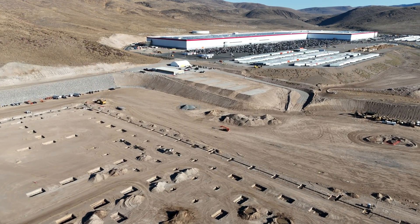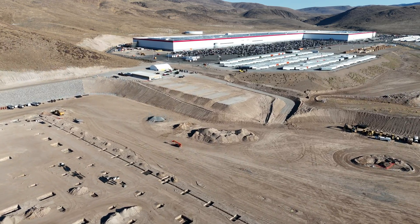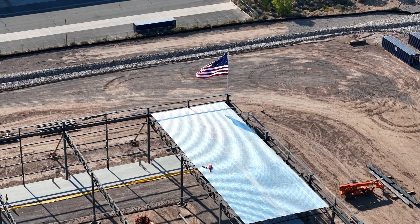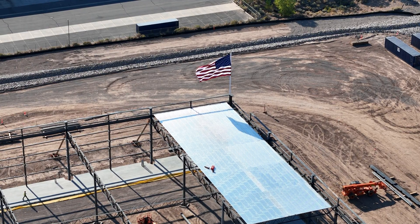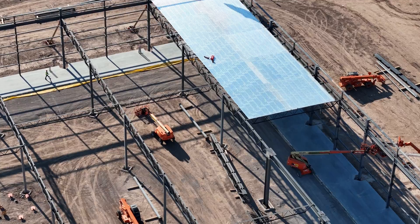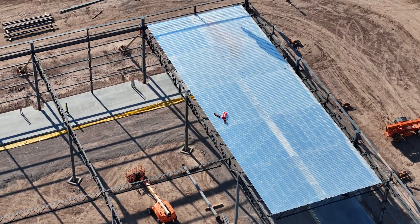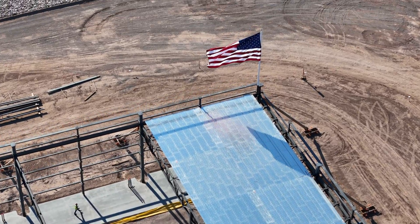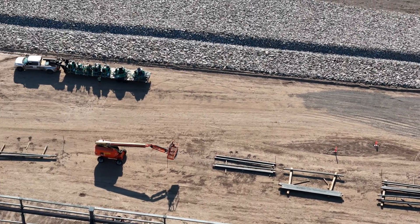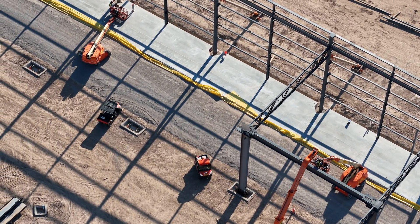Currently you can see six different foundations or pads. Here's a beautiful shot of five roof panels having been installed. This is after five o'clock, so there's a limited number of workers on site. I was surprised to see anybody, but they are still putting up roof panels.